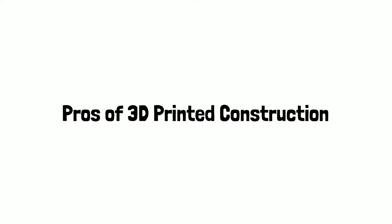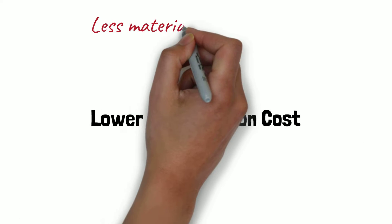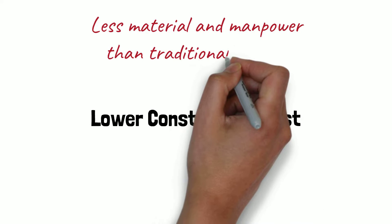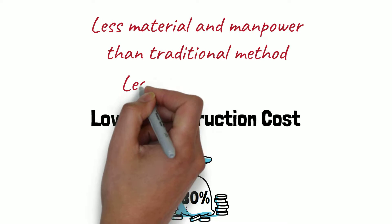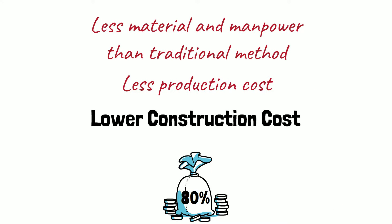Pros of 3D printed construction. Lower construction costs: 3D printed buildings have much lower building costs than those built with traditional methods because of the reductions in raw material and, more importantly, labor. A typical project's labor costs can be reduced by up to 80% by having major construction parts completed by 3D printers. Production costs are also reduced by eliminating the need for maintaining large storage spaces and having daily transportation of building materials.